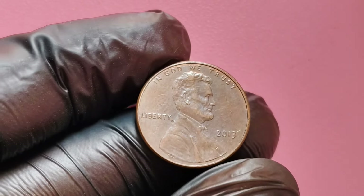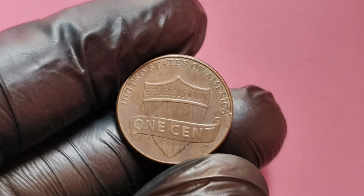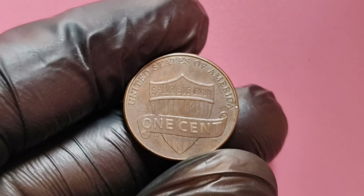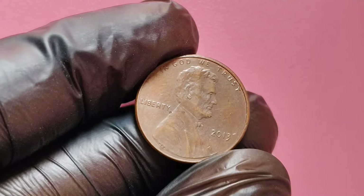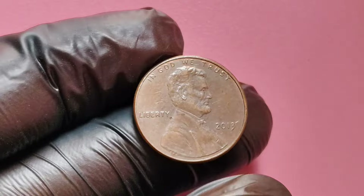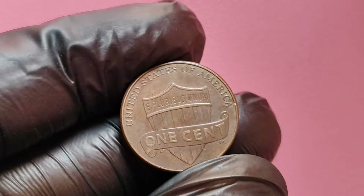First, let's talk about what a no mint mark penny means. Typically, the United States Mint places a mint mark on coins produced at its facilities in Philadelphia, Denver, or San Francisco. The 2013 Lincoln penny was minted in Philadelphia and was released without a mint mark. While most of these pennies are relatively common, there are specific varieties that can be worth a fortune.